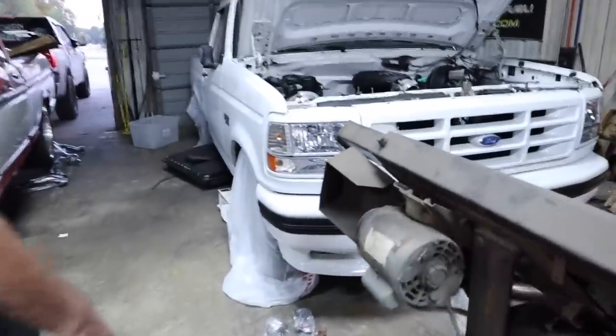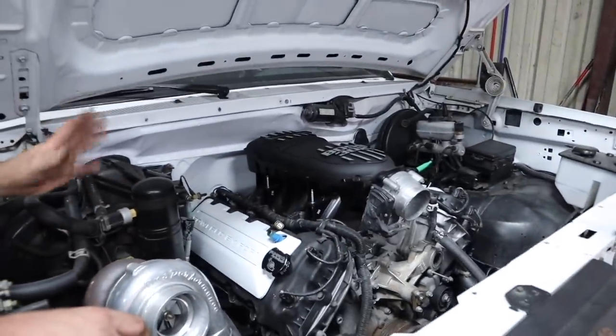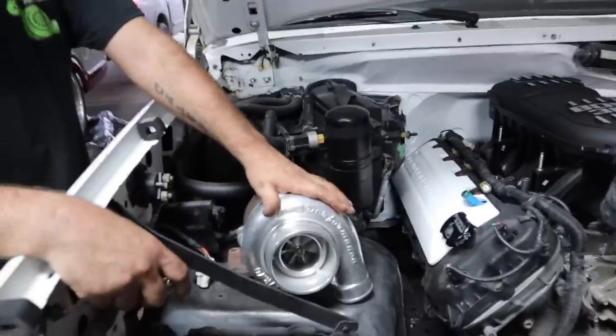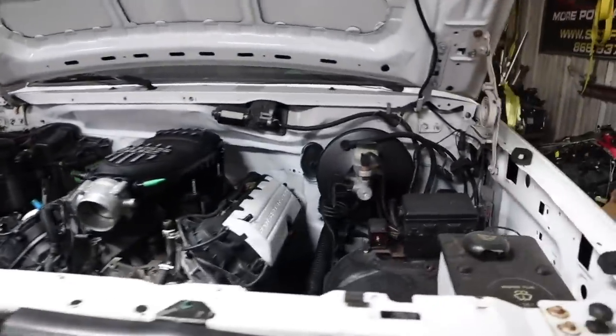This is going to be a twin turbo setup, running old pump gears in it, looking at roughly 700 horsepower. There's another one of these somewhere inside this shop. I like these trucks, man. I want one of these — just like this white one — but they're hard to come by.